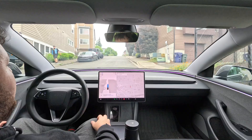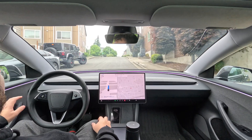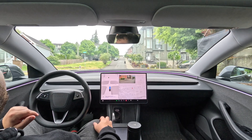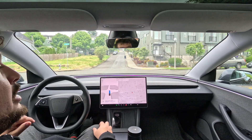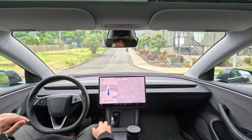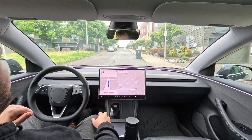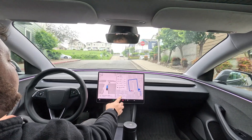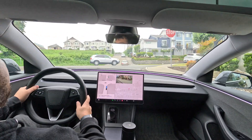I turned off the map to see if hitting the left turn signal would make the car ignore me or keep going straight — yep, it keeps going straight. I'm going to turn it off right here and take over.